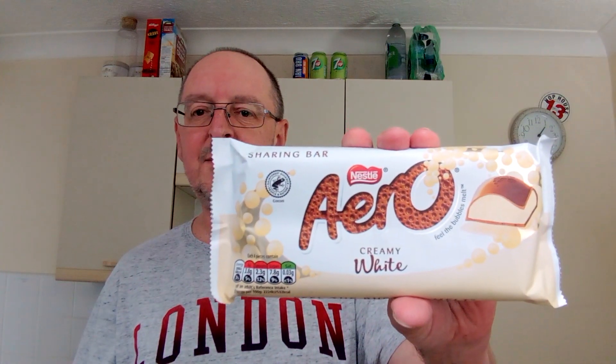Hello, I'm Steve. This is Bit of Munch, and in this review video we have a chocolate bar because I haven't done chocolate for a little while. And it's this one — Aero Creamy White.